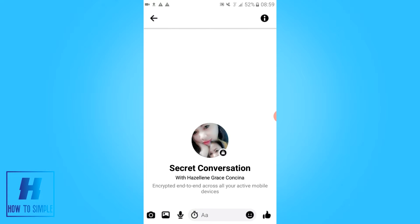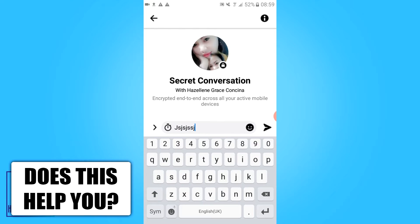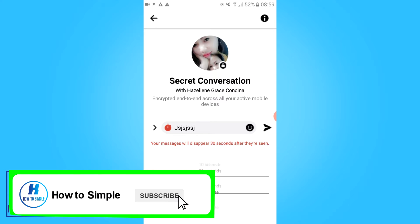As you can see, it says encrypted end-to-end across all your active mobile devices. Here you can send messages and you can enter a timer for how long it will disappear after being seen.